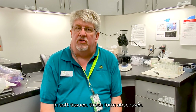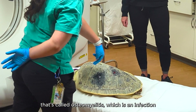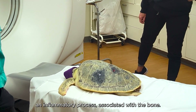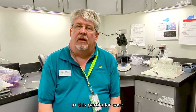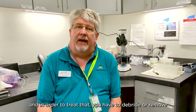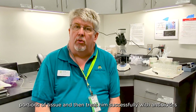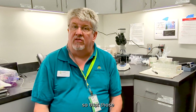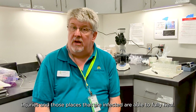In soft tissues, those form abscesses, and in bony tissues, they bring about a condition called osteomyelitis, which is an infection from the inflammatory process associated with the infection. In this particular case, we had a significant osteomyelitis, and in order to treat that, you have to debride and remove portions of tissue, and then treat them successfully with antibiotics so that those injured and infected areas are able to fully heal.